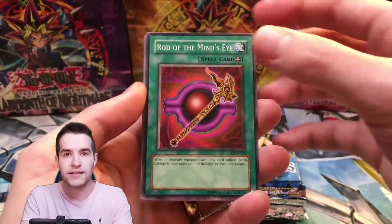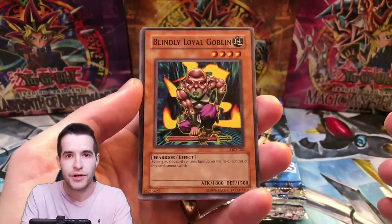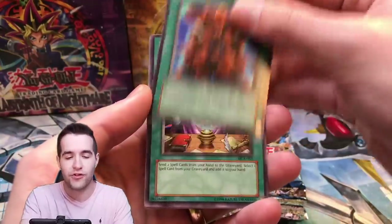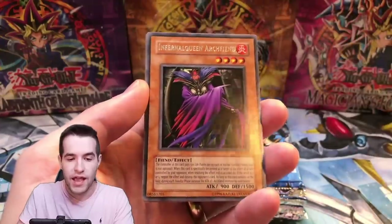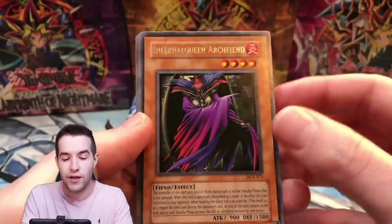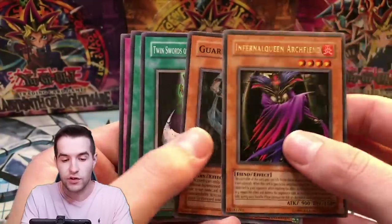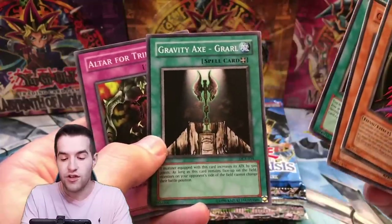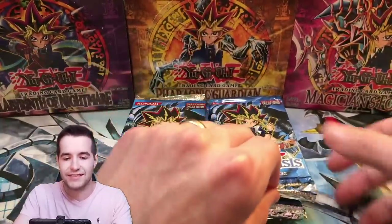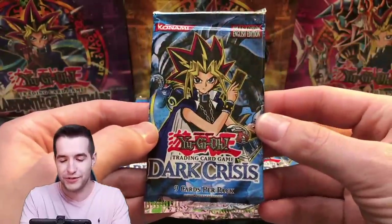We have a Rod of the Mind's Eye. Let's see if we can pull the Exodia Necros — last time we opened a ton of these packs we pulled two Necroses, it was crazy. We got Spell Reproduction and an Infernal Queen Archfiend. The artwork on this set is really cool. There's a Guardian Grawl — that's the axe, the one we're giving away. One of these packs actually had a hole in it, which was really weird — I'll show you guys when we get to it.